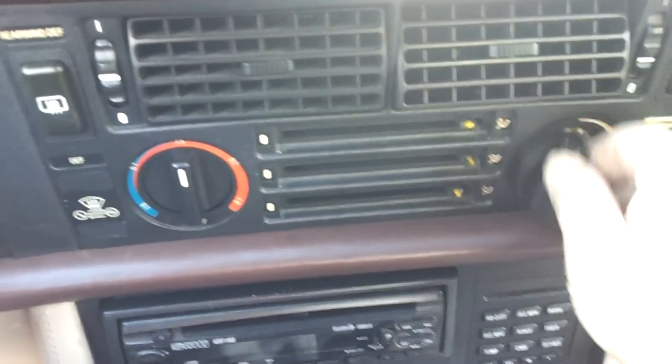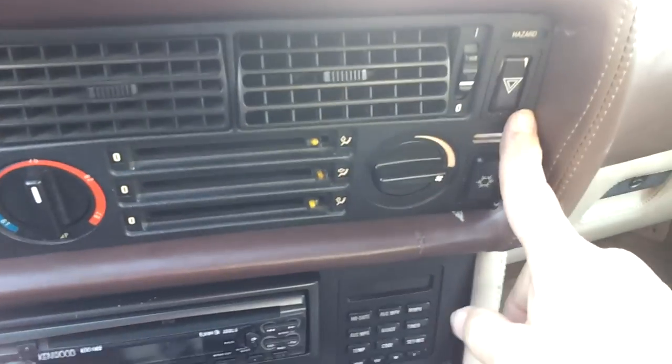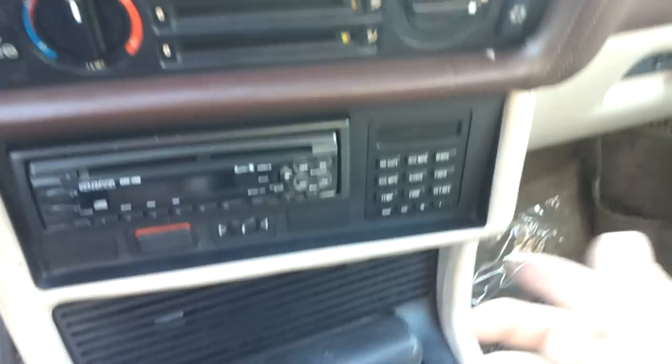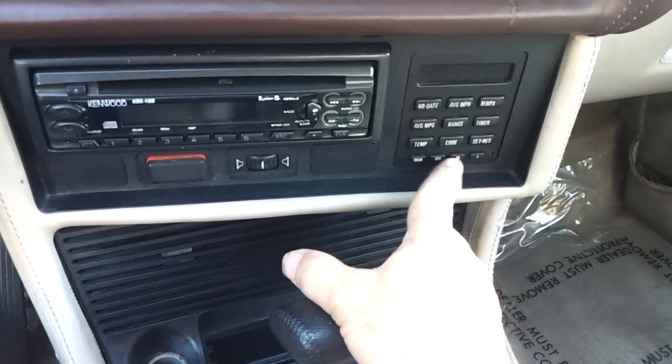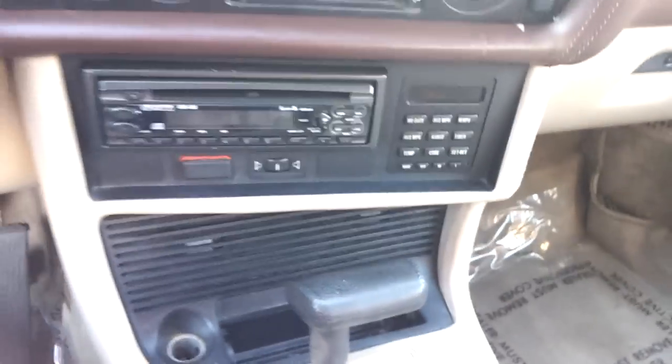The air conditioning knobs just turn freely — nothing happens. Hazard lights — can't even push the button in. The radio is aftermarket, and when you hit a button it just scribbles a whole bunch of numbers on the display.